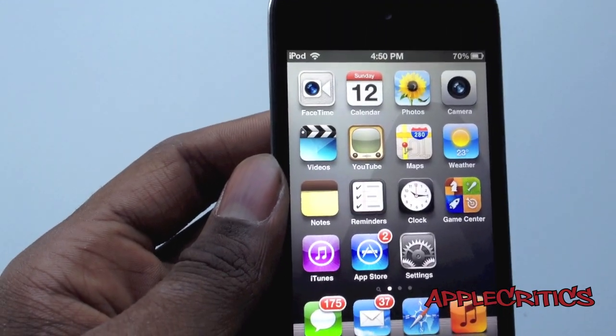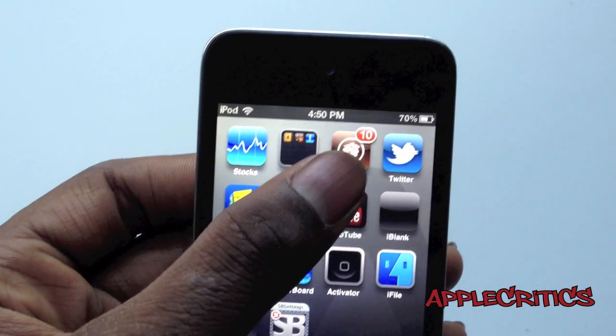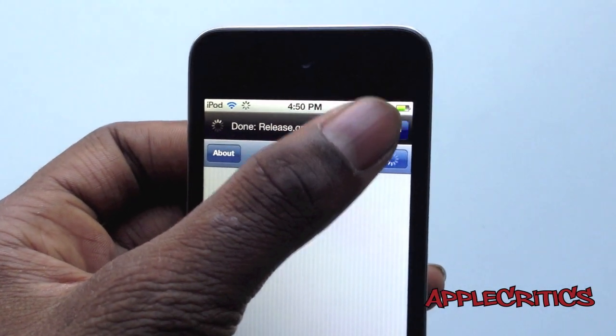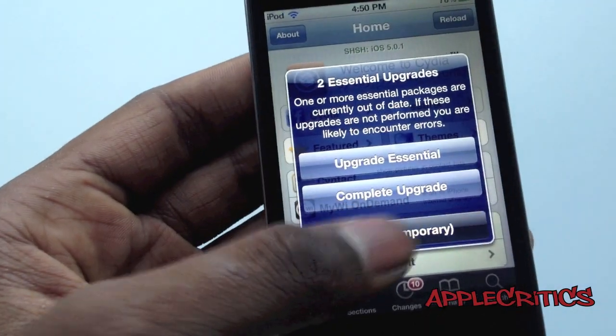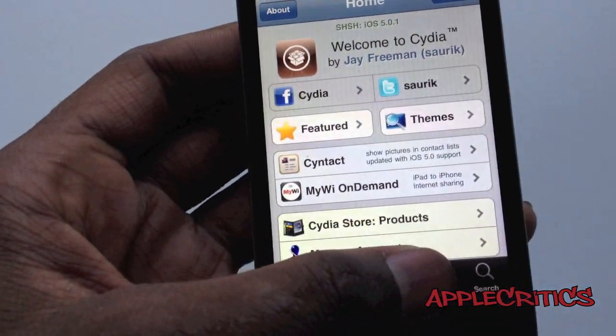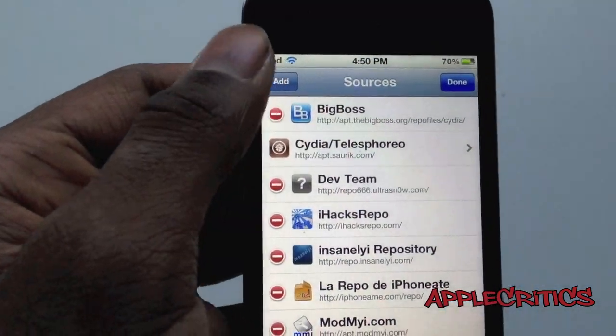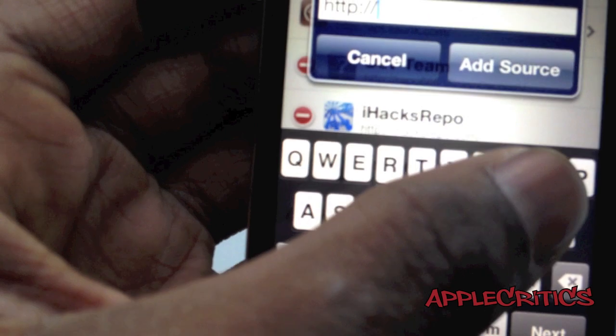To get this, what you'll have to do is open up Cydia. Once you open up Cydia, what you'll do is go to Manage, Sources, Edit, Add, and then you'll add the following Cydia source.